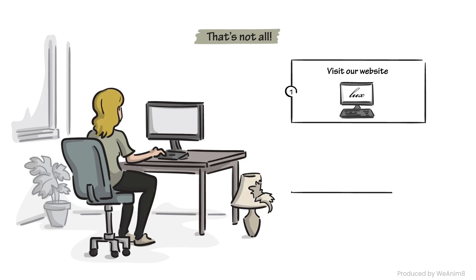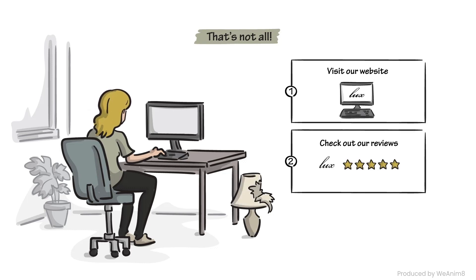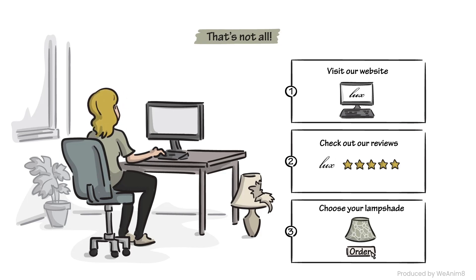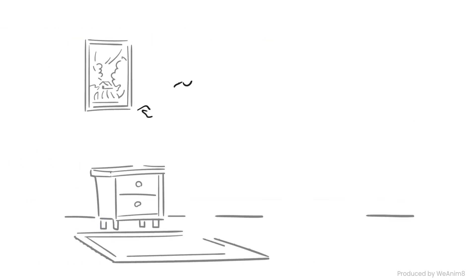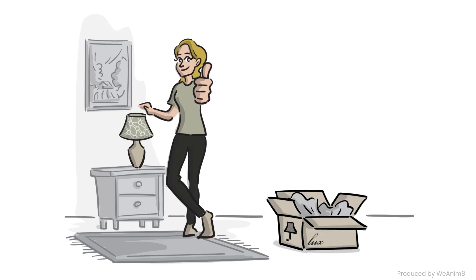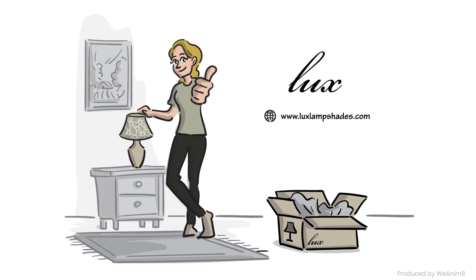Visit our website and check out our 200-plus 5-star reviews. Choose from our stock shades or order a custom shade. The lampshade industry has changed, but Luxe Lampshades is leading the way. Visit luxelampshades.com and experience the buyer-friendly order process you deserve.